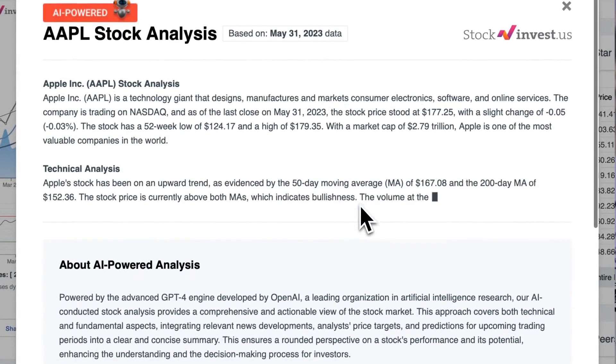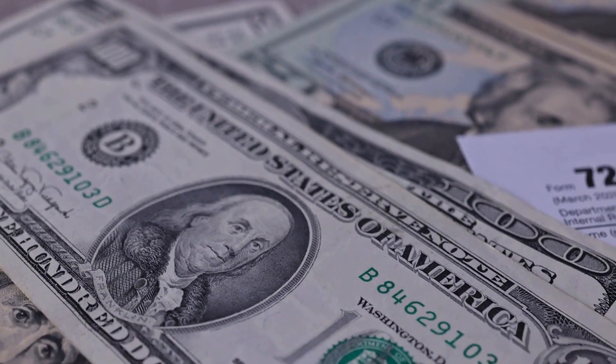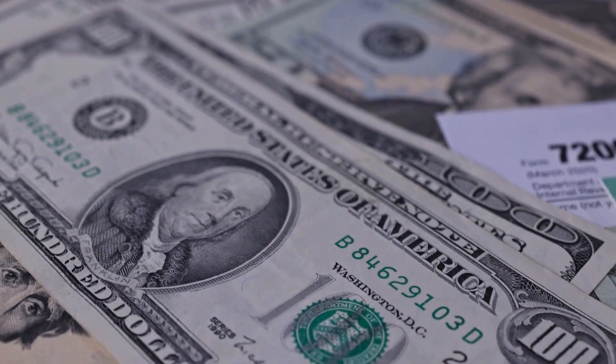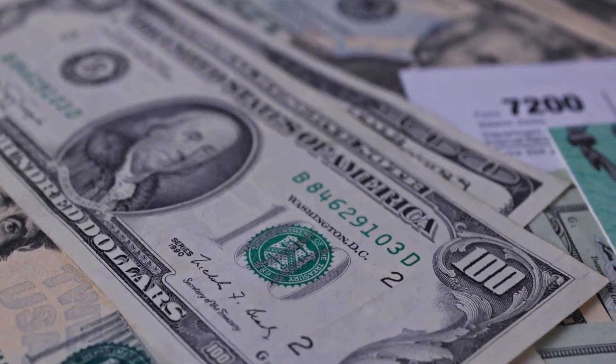Tap into the power of artificial intelligence and receive free price predictions and in-depth analysis for any of the 25,000 companies worldwide. Please keep in mind that this video is for informational purposes only and should not be considered as financial advice.